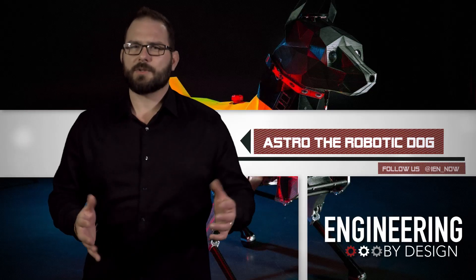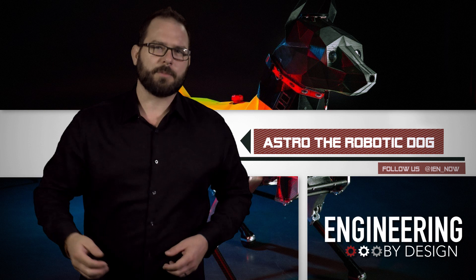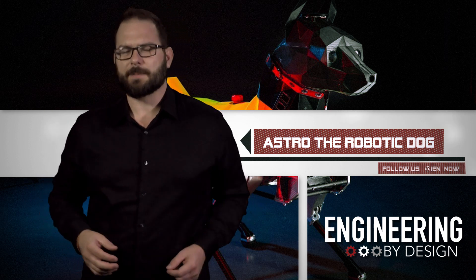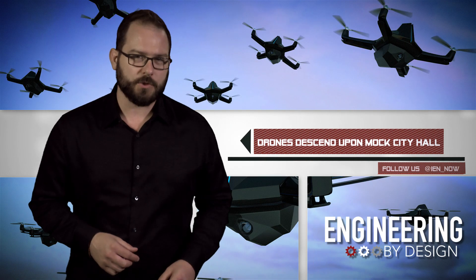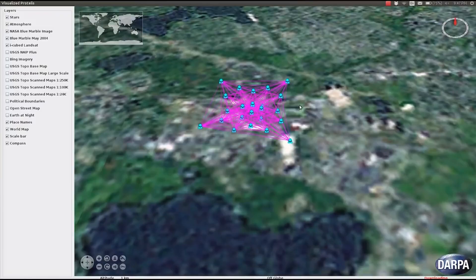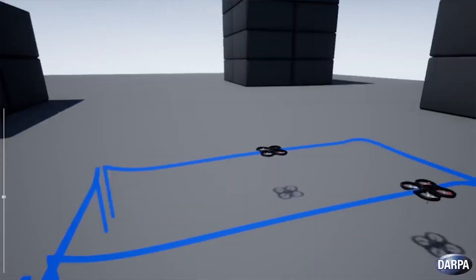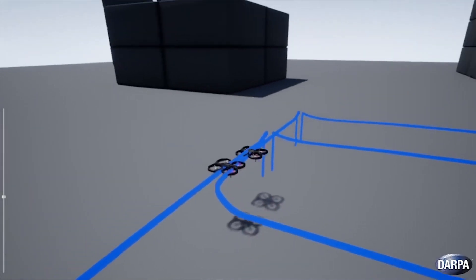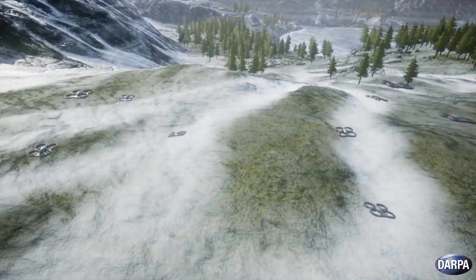Nothing on Astro's excretion yet. On the topic of drone swarms, in June, DARPA held its second field experiment for the OFFSET program — the Offensive Swarm-Enabled Tactics program — which pairs autonomous air and ground robots to complete missions in urban environments.